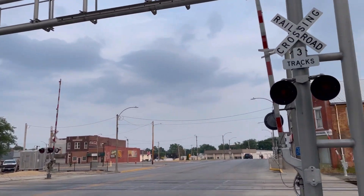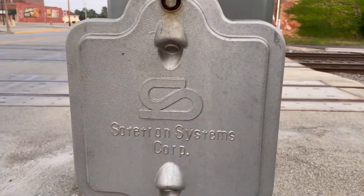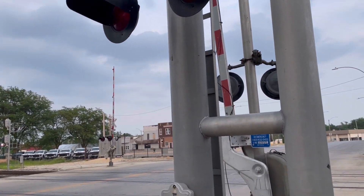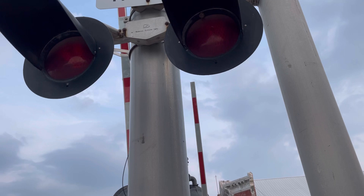So we got this massive cantilever right over here, and it is a Safe-Tran cantilever. I'm not sure what type exactly, but I know it's a Safe-Tran.